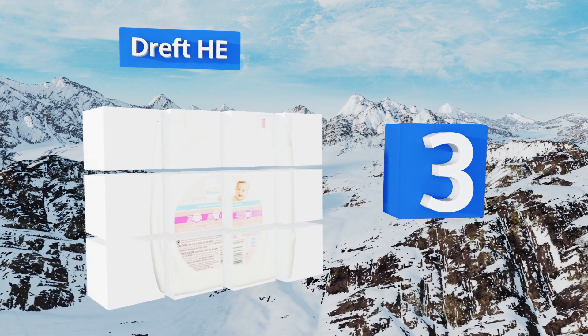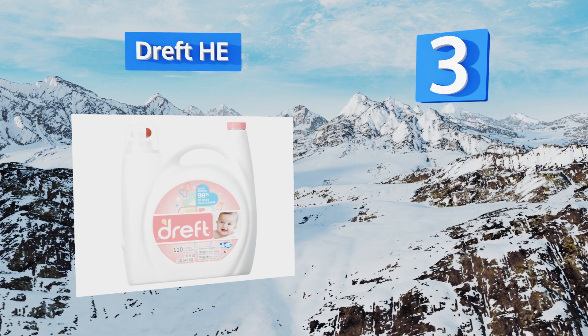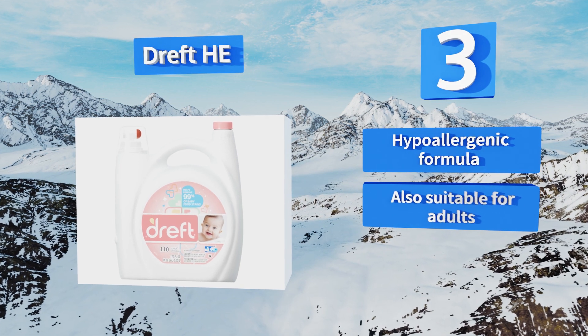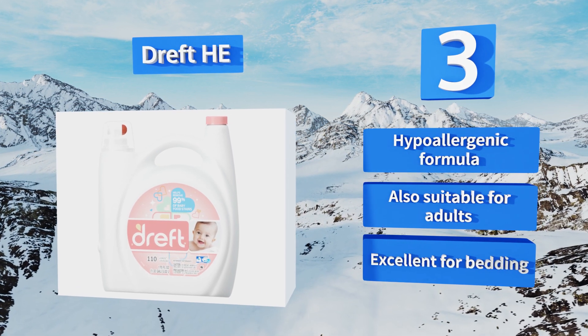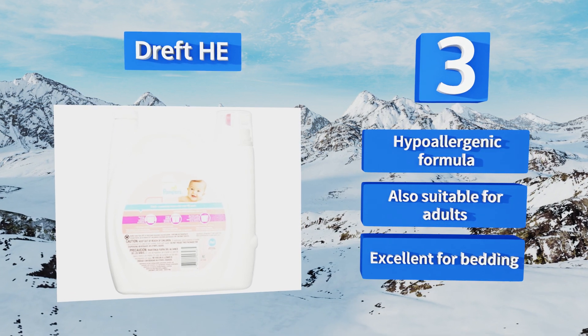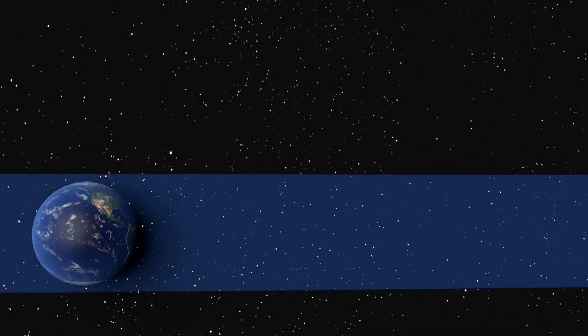Nearing the top of our list at number 3: babies are messy, and for a soap that's strong enough to get caked-on food and gunk out of their clothes without irritating their skin, there's Dreft. It's made especially for newborns, so you can start using it as soon as you bring your new bundle of joy home. It's a hypoallergenic formula that's also suitable for adults, and it's excellent for bedding.